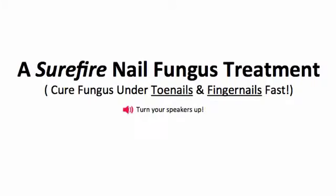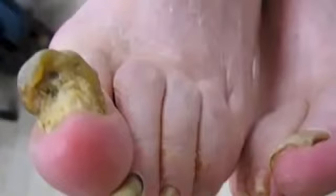If you have a problem with nail fungus, give me your full attention right now, because in this video I'm going to reveal a surefire nail fungus treatment which you can use to cure fungus under your toenails or fingernails fast. And this treatment even works on fungus as bad as what you see in this video right now. This is very nasty, and if your fungus has gotten this bad, there is hope for you yet.